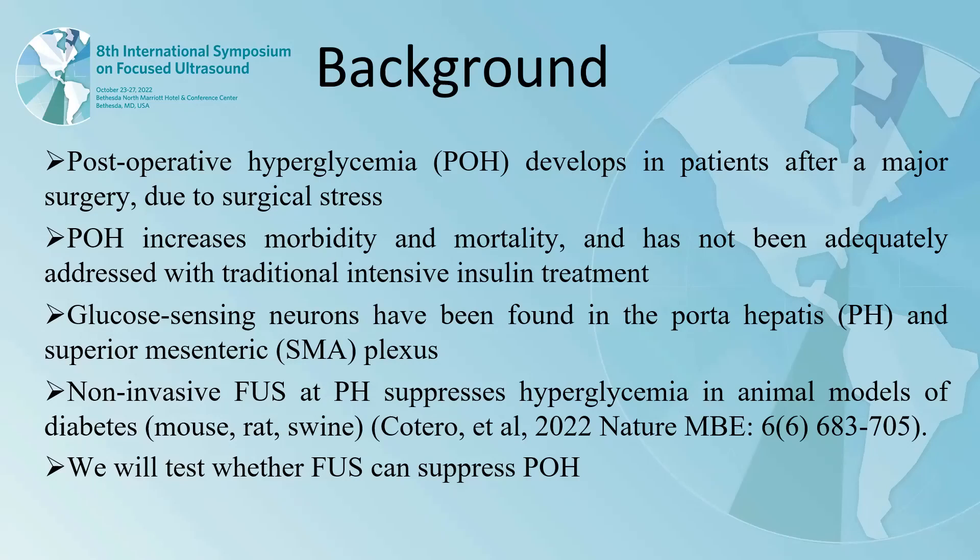We recently found non-invasive ultrasound stimulation at the portal hypothalamus suppresses hyperglycemia in animal models of diabetes — mouse, rat, and swine. In this study, we will test whether ultrasound stimulation can suppress postoperative hyperglycemia.